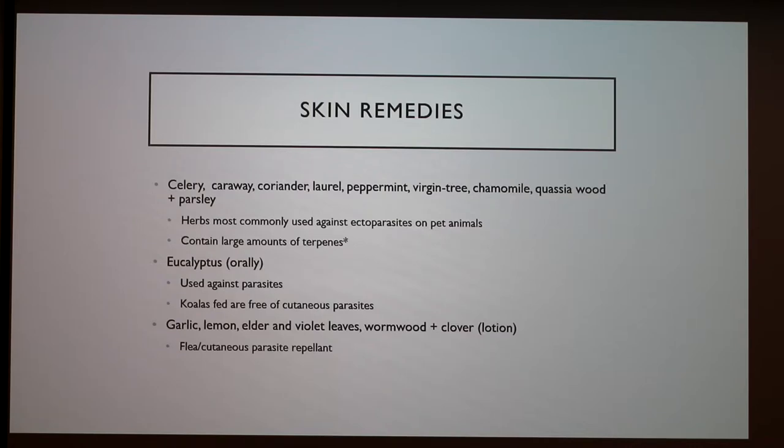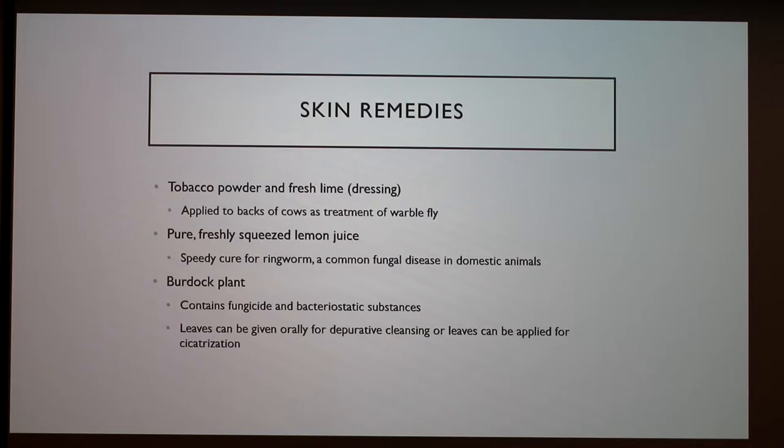For skin remedies, there are a lot. Things such as celery, coriander, parsley, and chamomile are herbs commonly used against ectoparasites on pet animals because they contain large amounts of terpenes — organic compounds that have a strong odor to protect the plant from herbivores. Eucalyptus, when fed orally, can be used against parasites; a study found that koalas fed eucalyptus were free of cutaneous parasites. A lotion can also be made from garlic, lemon, elder, violet leaves, wormwood, and clover as a flea and cutaneous parasite repellent. Tobacco powder and fresh lime can be made into a dressing applied to the back of cows to treat warble flies. Freshly squeezed lemon juice can be a speedy cure for ringworm, though that is still under study.